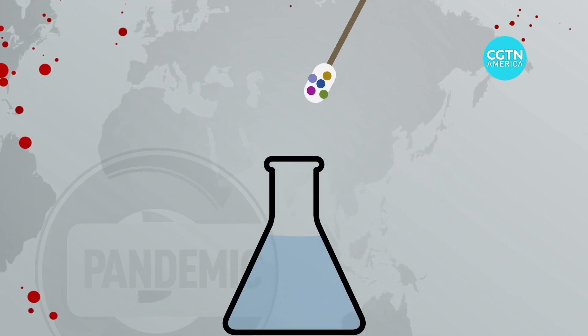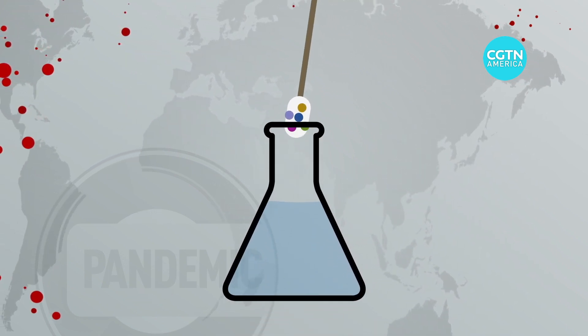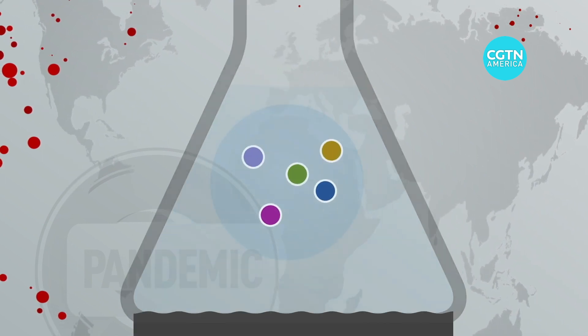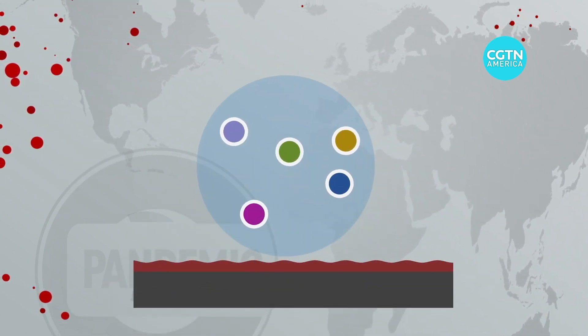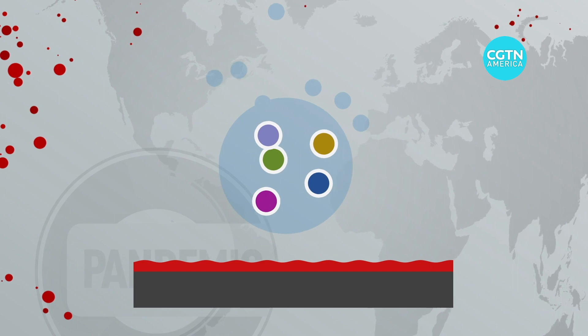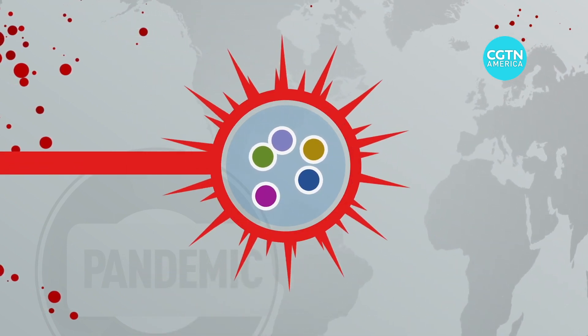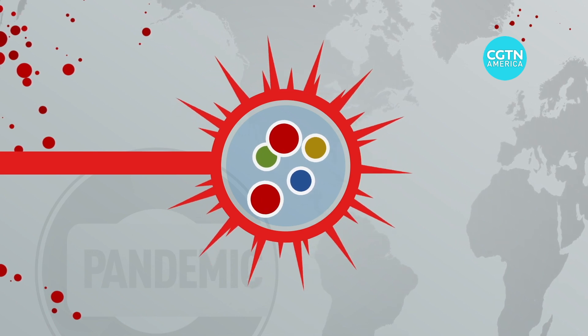In what's called a biosensing test developed by Professor Cheng's team, a sample is placed into liquid before a special coating is applied to separate and anchor droplets. A heated surface causes the droplets to evaporate into molecules, allowing a laser beam to analyze each molecule and identify what's in it.